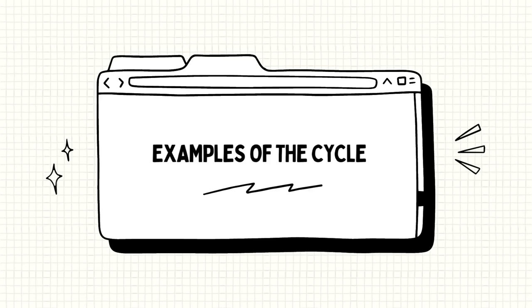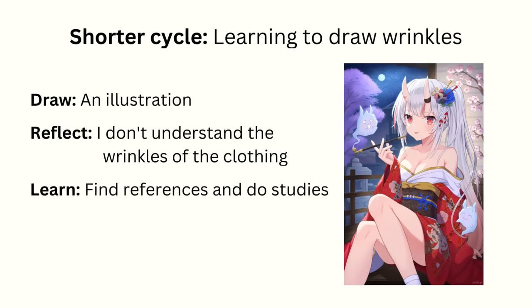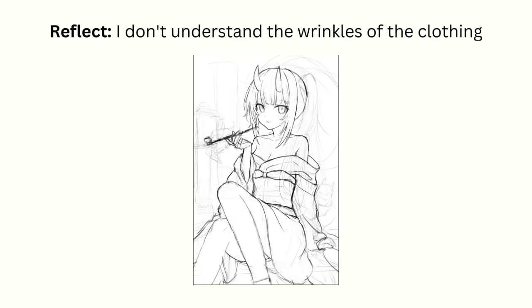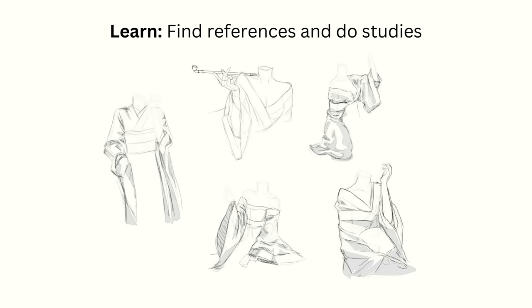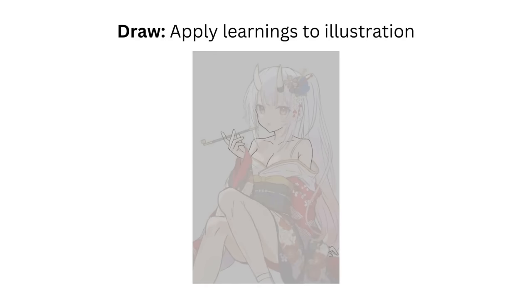Here are some examples of the draw-reflect-learn cycles I've done in the past. A shorter cycle — learning to draw wrinkles. This is a mini cycle I usually do whenever I encounter something I don't understand how to draw while I'm in the middle of making an illustration. Draw: I'm in the middle of drawing an illustration. Reflect: I realize I can't draw the wrinkles of a specific piece of clothing well because I don't understand it. Learn: I go find a couple of photo references and do studies of them, then go back and apply what I learned to the illustration. This also acts as a test to see whether the learning was successful.